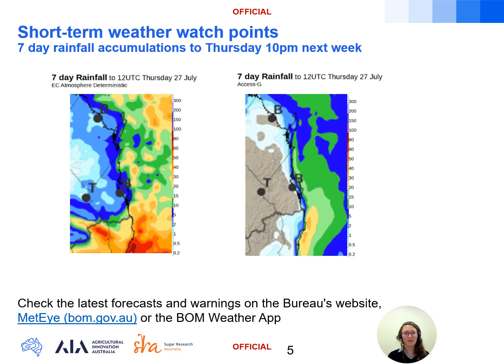Here we have a model comparison of the seven day rainfall accumulations from 10 pm Thursday the 20th of July to 10 pm Thursday the 27th of July. We can see from the different amounts of rain these models are depicting that there's high uncertainty around the forecast early next week, with an upper trough moving over southeast Queensland late on Sunday, potentially developing a surface trough or low near the coast on Monday, which is then expected to move northwards on Tuesday. This event may bring the potential for some moderate falls around the 25 to 50 millimetre mark or even higher. This is one to watch over the coming days as the models gain confidence on the location of where that surface trough is most likely to be early next week.